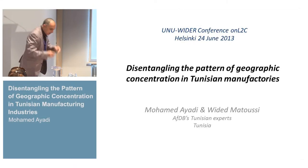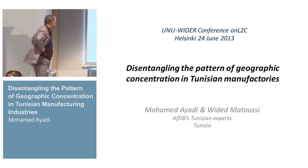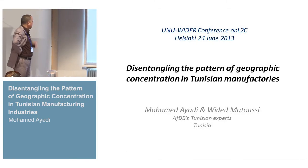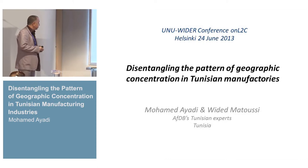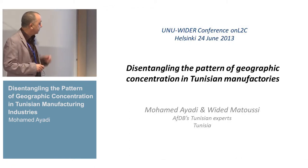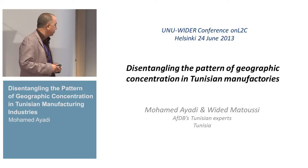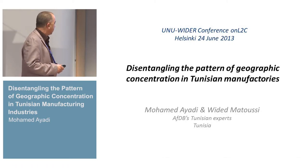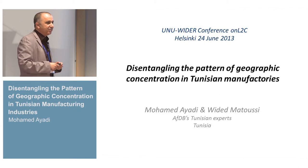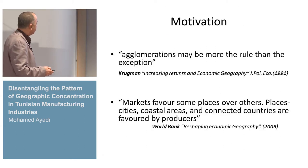Good evening, everybody. Thank you. I'm really very proud to be here and present the paper, 'The Disentangling of Patterns of Geographic Concentration in Tunisian Manufactories,' that I've written with my colleague Wided Matusi, and I want to give great thanks to Karen Neumann who helped us to have a good presentation.